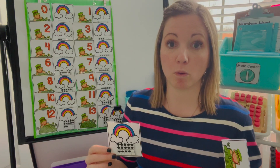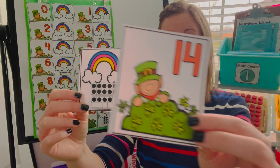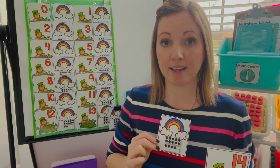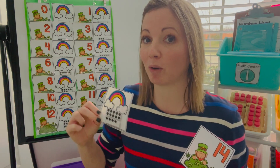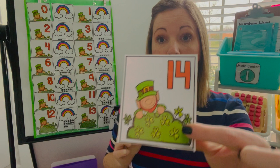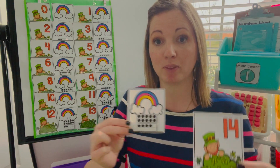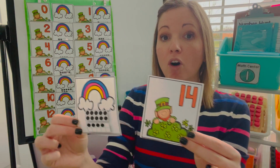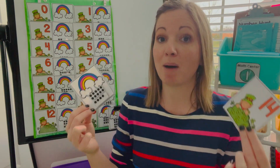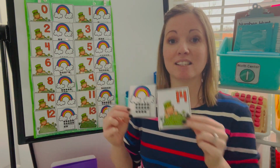For whole group today, we're going to play the game Mingle. Mingle is great because you can use it for any skill and with a variety of materials. Today we have cards with numerals, tens-frames, and double tens-frames. Each student gets one card, holds it in front of their chest, and when you say Mingle, they walk around saying 'Mingle, Mingle, Mingle' looking for their match. Once they find their match, they sit down and wait for everyone. At the end, they can say their number or you collect the cards and play again. Students love this game!